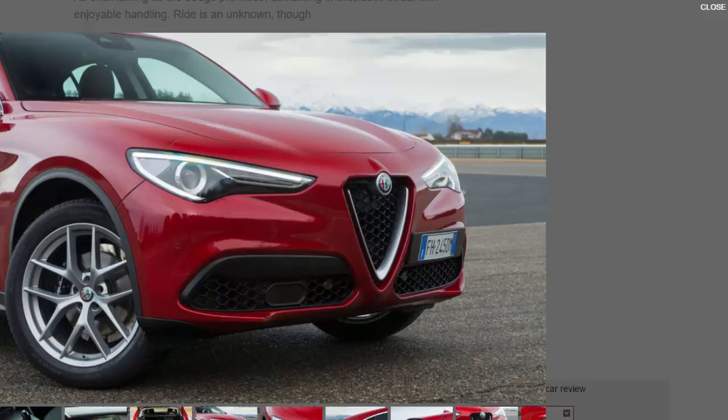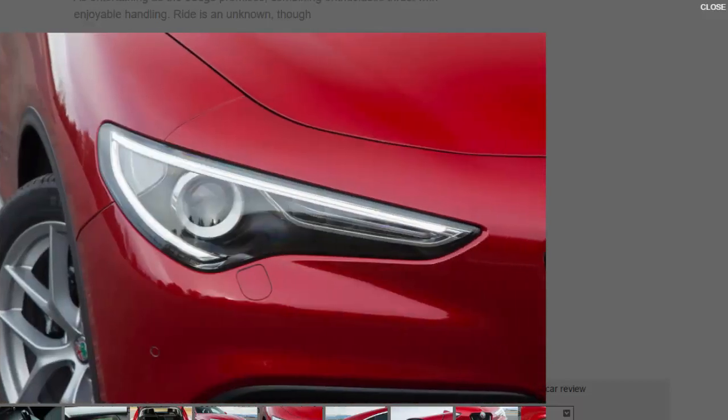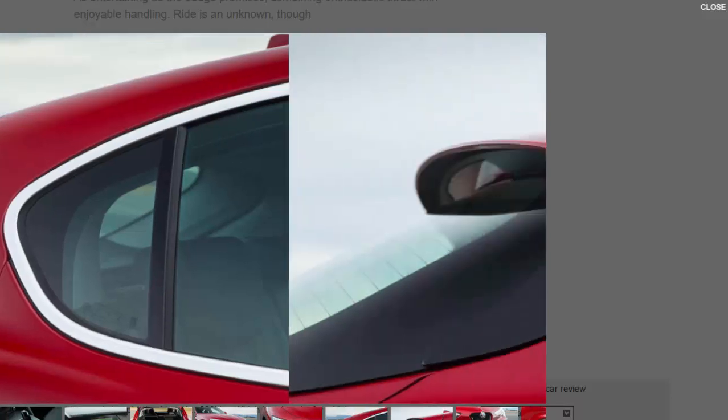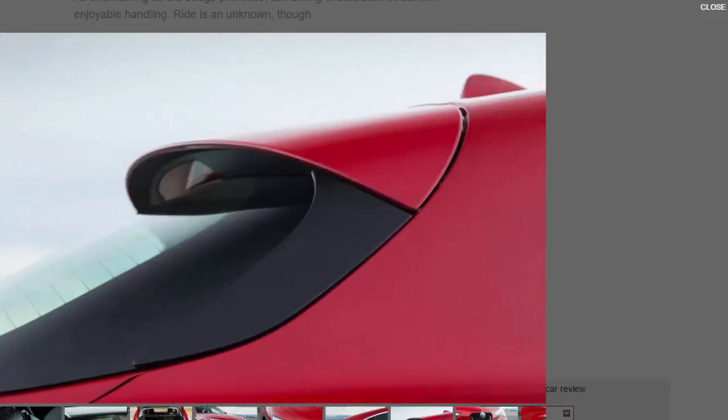Mostly, the Stelvio's innards have been arranged to provide an entertainingly diverting drive. To this end, Fidelli and his colleagues established an unusual dynamic goal: to reproduce the handling of the Giulia in a car whose driving position — or H-point in industry speak — is 190 millimetres higher, and that includes replicating the Giulia's low-roll cornering habits. No trick roll-resisting devices are employed, with Fidelli confirming this goal has been achieved with stiffer springs and anti-roll bars.